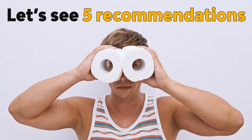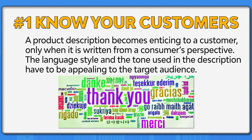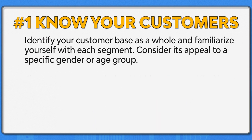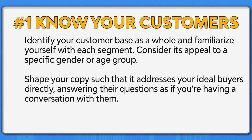With the above pitfalls in mind, let's see the following five recommendations for writing effective product descriptions. Number one: know your customers. A product description becomes enticing to a customer only when it is written from a customer's perspective. The language style and tone used in the description have to be appealing to the target audience. Identify your customer base and familiarize yourself with each segment, considering its appeal to a specific gender or age group. Shape your copy so that it addresses your ideal buyers directly, answering their questions as if you're having a conversation with them.